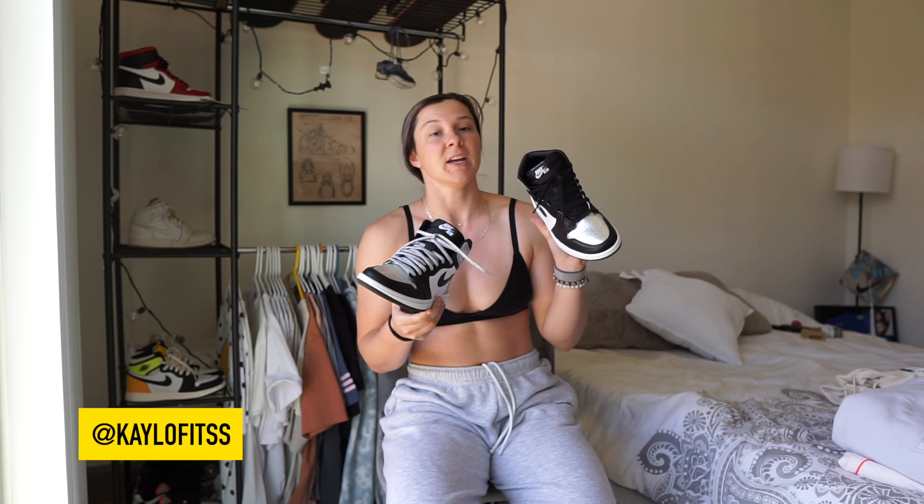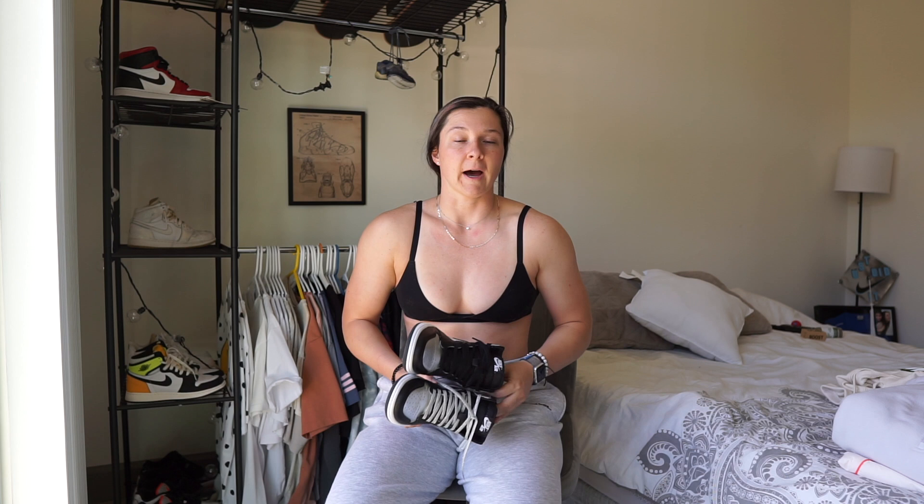I just wore them for the first time yesterday on Easter and I'm going to get some fire outfit pics to share on my Instagram, KloFits. I have an Instagram just for outfits because you guys love the way I dress — which is cool because I used to get made fun of for it. I got these through my shoe dealer, Collegiate Hype, who's local in Atlanta. They're my babies.